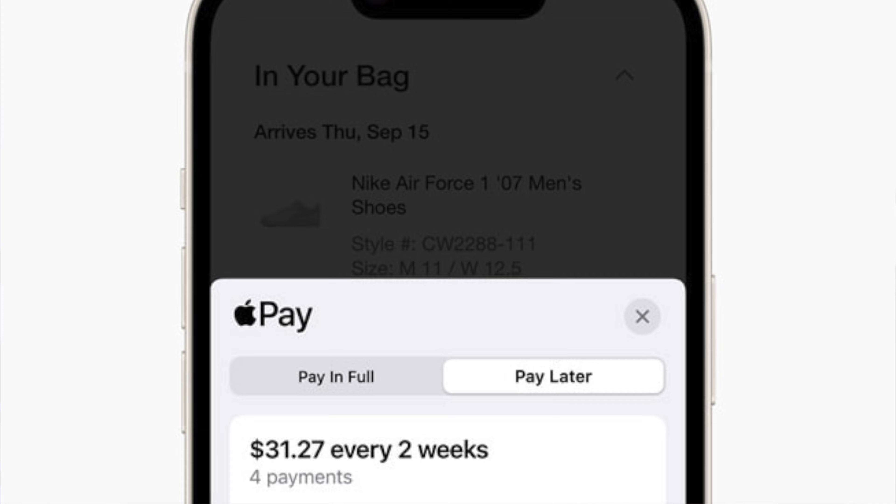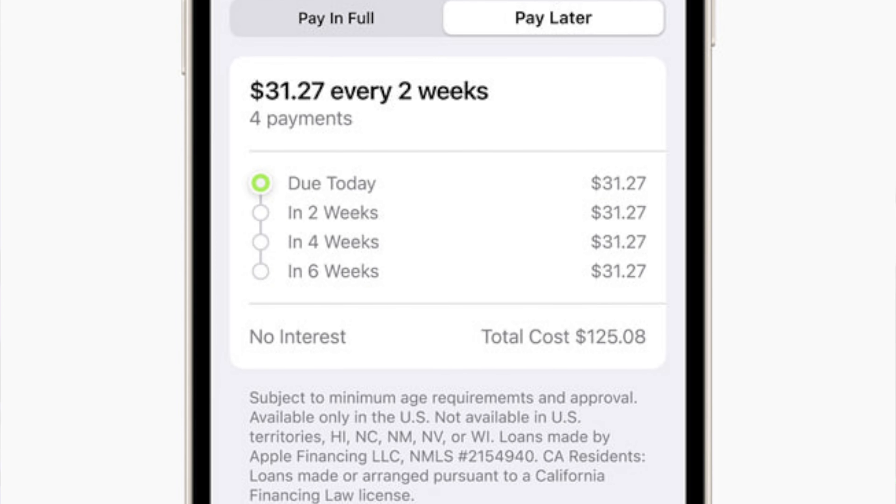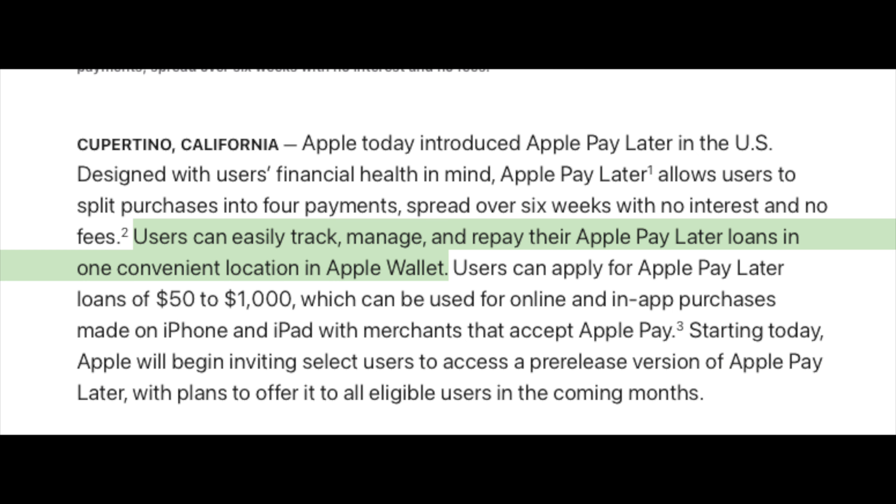Apple Pay Later will allow users to split purchases into four different payments with zero interest and no fees. You can spread those four payments over a six-week period with no interest and no fees.